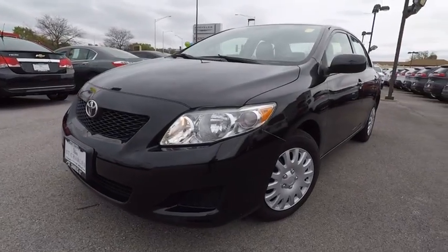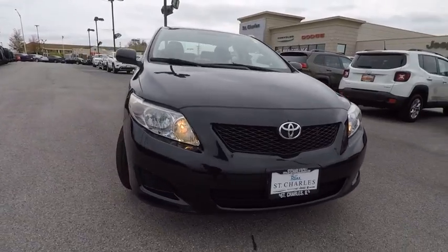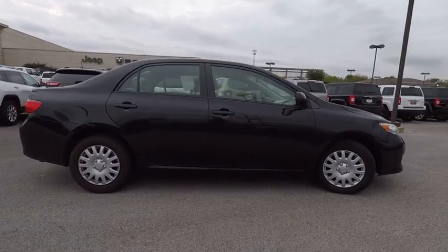The 2010 Corolla. The Corolla is still a great option for those who want dependability, comfort, and value, and is priced below $10,000. This vehicle has less than 50,000 miles.